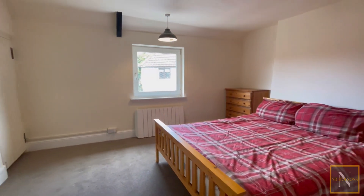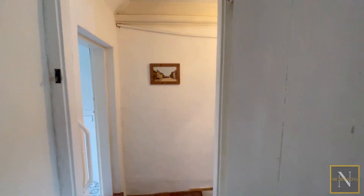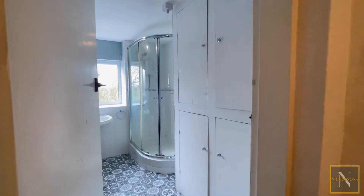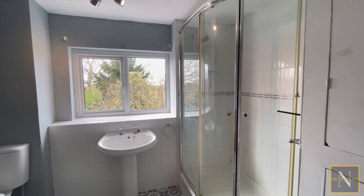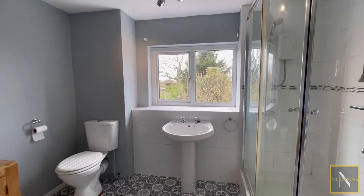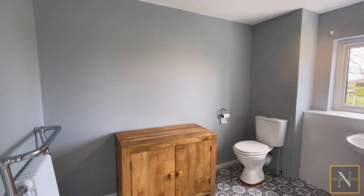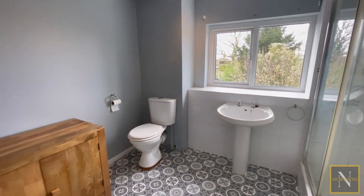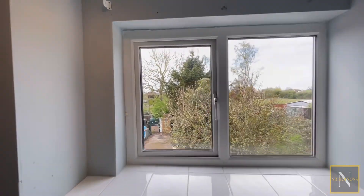We've also got a door accessing a good sized over-stairway storage cupboard, currently kitted out as a wardrobe. Then we've got the shower room, which is again a good size. The shower room's got an offset quadrant shower enclosure as well as a toilet and basin. We've also got the hot water tank in here. If you want further information, give us a call: 01777 808 777.